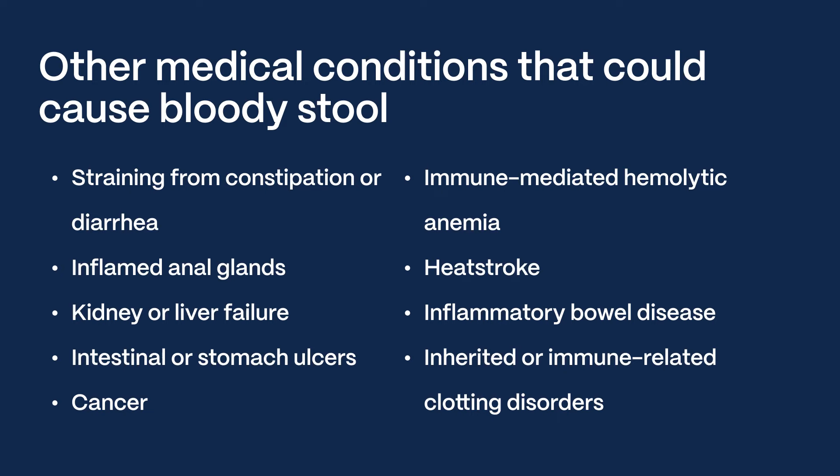Some other medical conditions and diseases that could cause bloody stool include straining from constipation or diarrhea, inflamed anal glands, kidney or liver failure, intestinal or stomach ulcers, cancer, immune-mediated hemolytic anemia, heat stroke, inflammatory bowel disease, and inherited or immune-related clotting disorders.